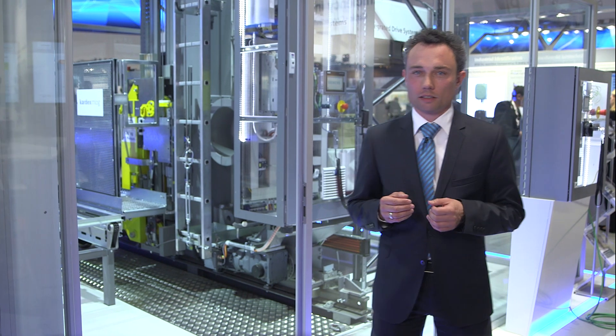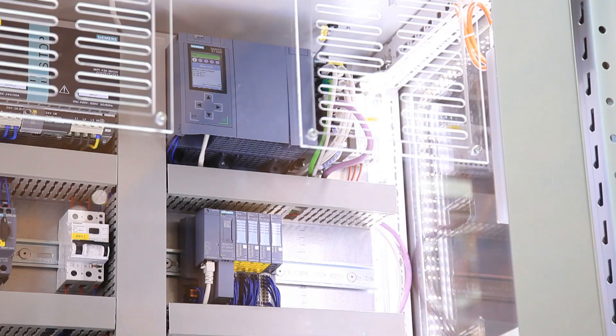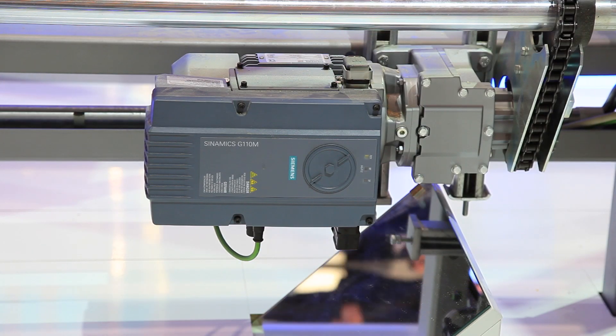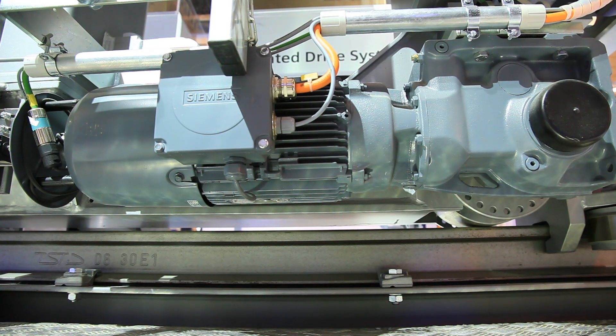This machine shows vertical integration in practice. Here, Simatic S7, Safety Control, and ET200SP periphery are used. In combination with Synamics converters and SimoGear gear motors, they offer a safety solution even for applications with slip.